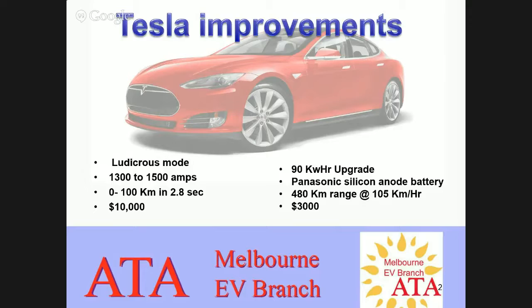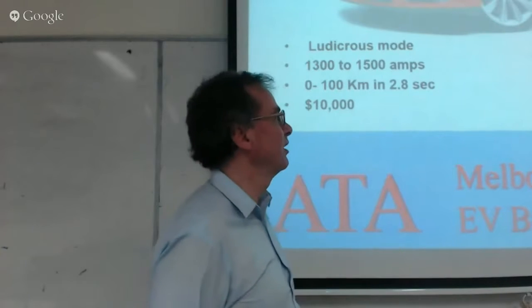Not many petrol cars can keep up with it — only some of the specialty ones. And it's 10 grand extra for that upgrade if you buy it on a new car.